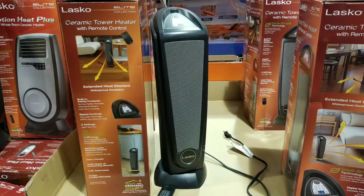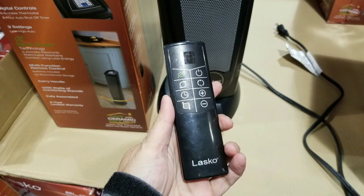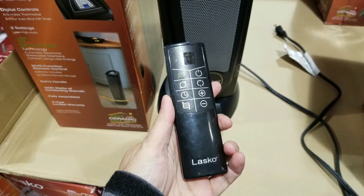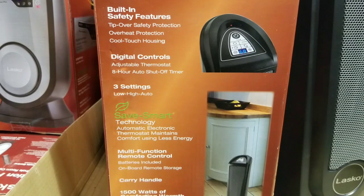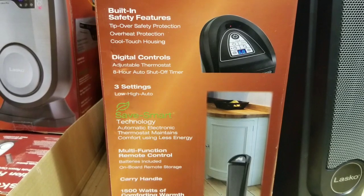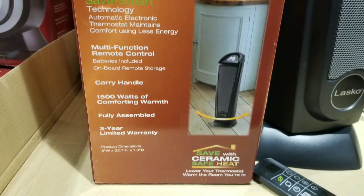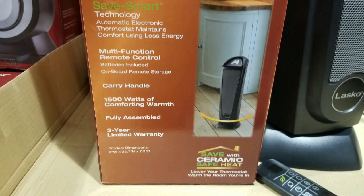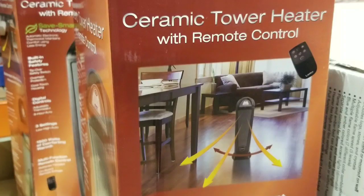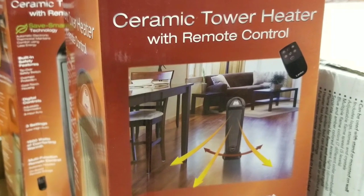So this Let's Go ceramic tower heater is not too big — about the same size as the Dyson one. It has a remote and much more affordable. Built-in safety features like tip-over and cool-touch housing. Basically three settings, digital controls, eight-hour auto turn-off, oscillation of the heat, a remote, a three-year warranty, and it is 1500 watts.